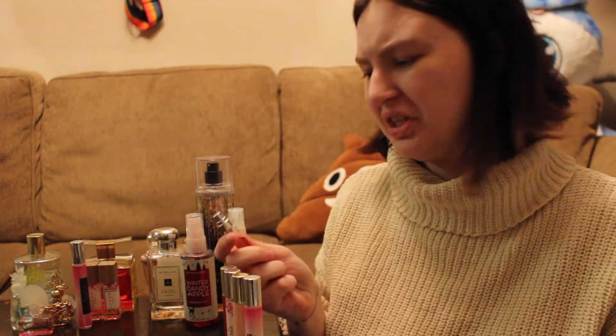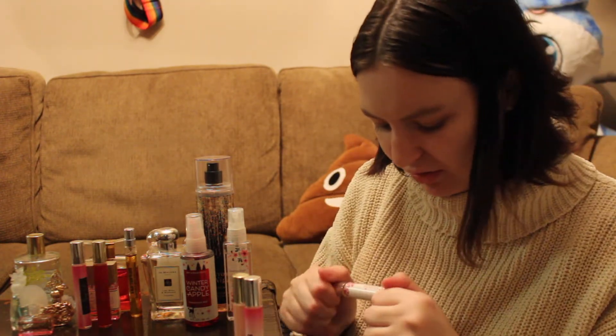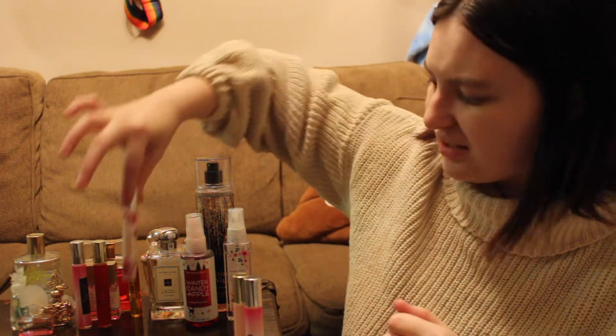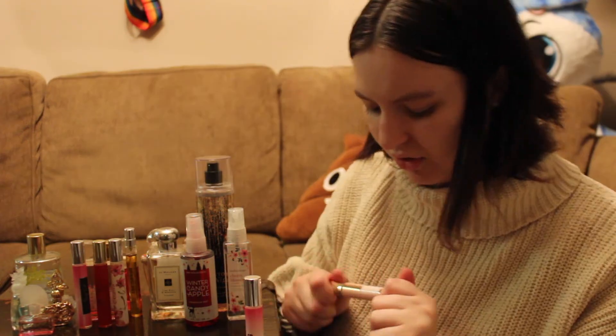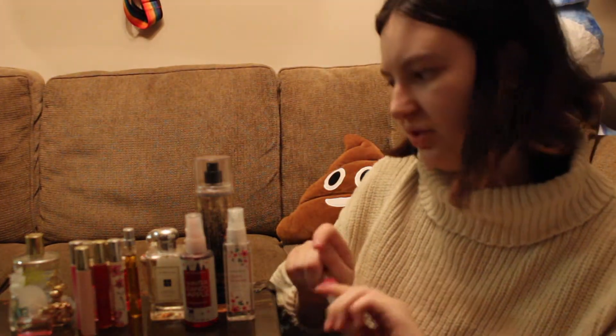Some of them are roll-on ones — I guess they're good for the wrist, but I like perfumes to encompass me. This one's called Sexy Twist. There's also a roll-on called Impassioned, another roll-on called Extasia, another roll-on called Amour, and the last roll-on is called Love Angels.